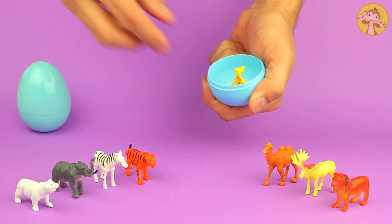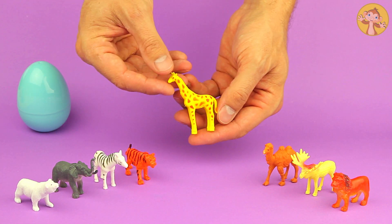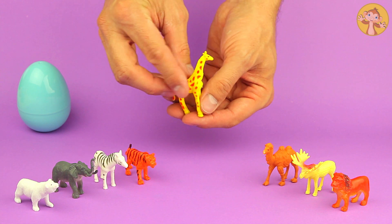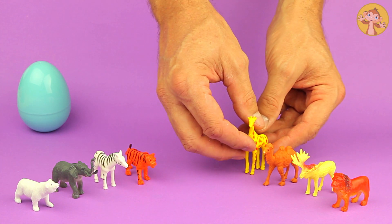And in here — it's got spots all over it. Can you guess what that is? It's a giraffe.